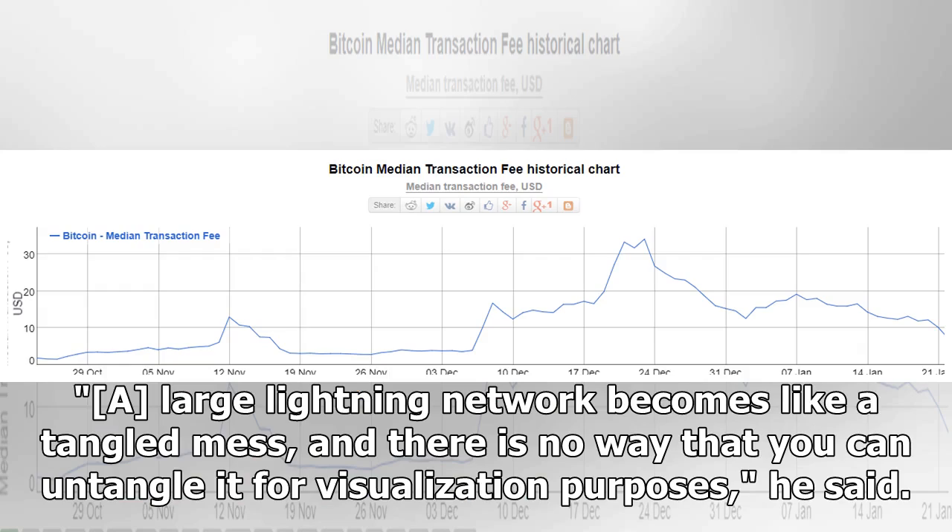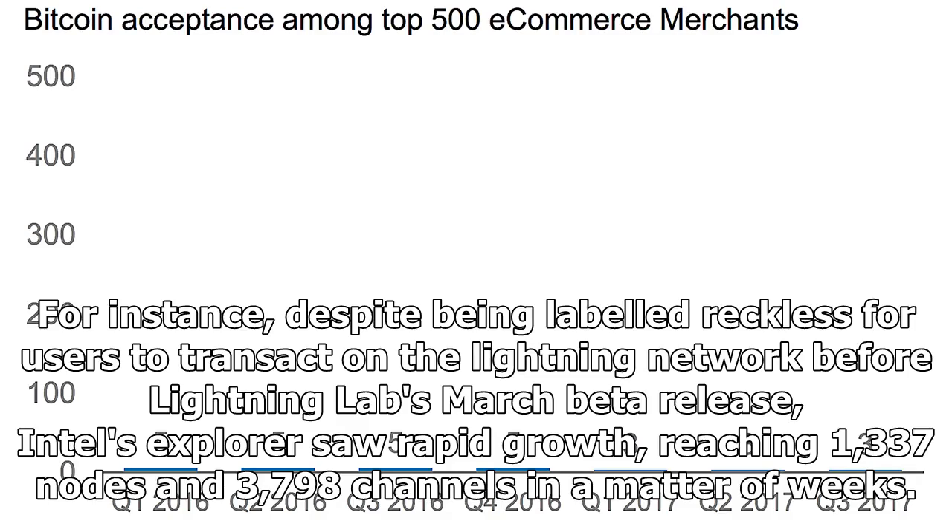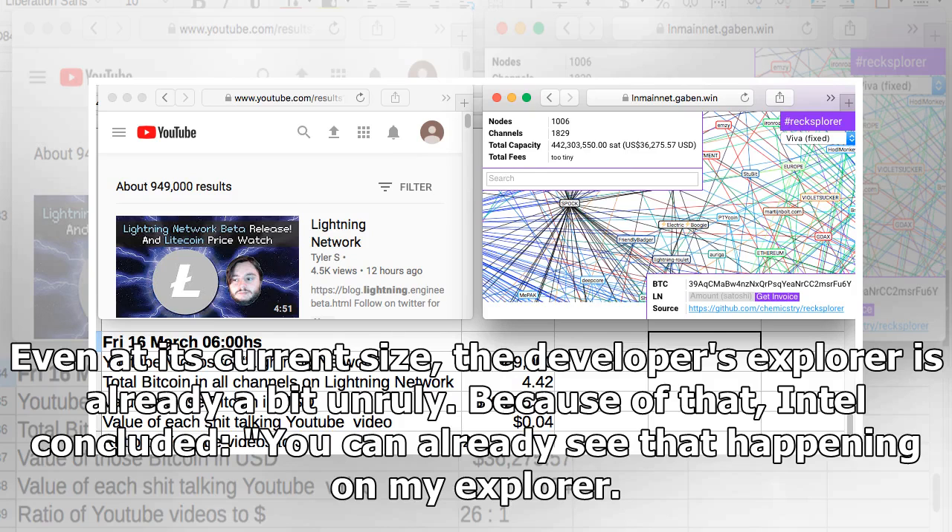Tiesbit echoed this point, stating that visualization software will eventually not be able to handle the amount of overlaps in the network. "A large Lightning Network becomes like a tangled mess, and there is no way that you can untangle it for visualization purposes," he said. This might be coming sooner than later — despite being labeled reckless for users to transact on, Tiesbit's explorer saw rapid growth, reaching 1,337 nodes and 3,798 channels in a matter of weeks. Even at its current size, the explorer is already a bit unruly. "Because of that, you can already see that happening on my explorer," Tiesbit concluded.